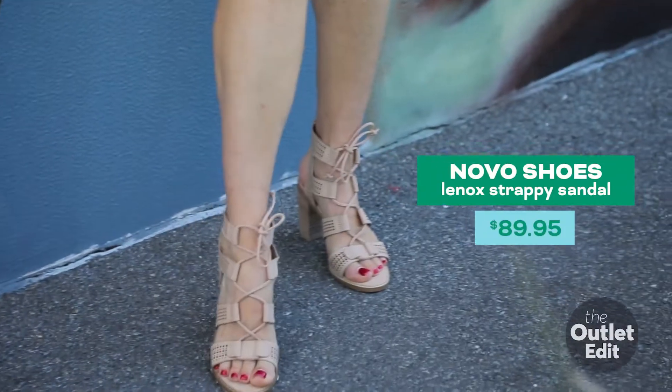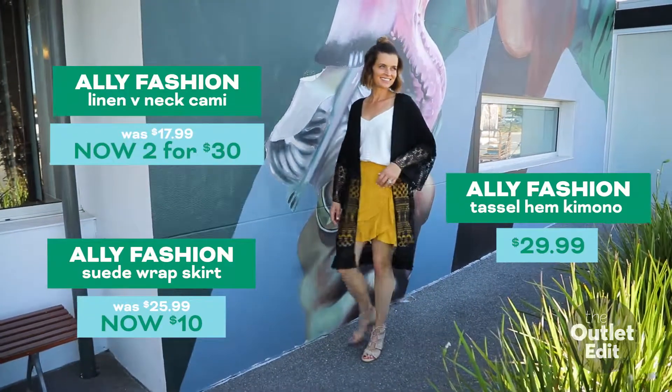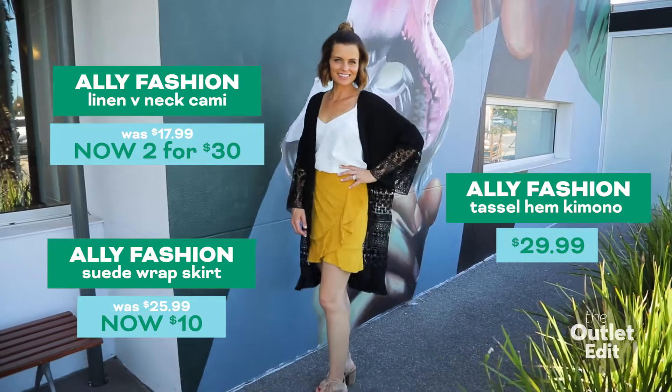If you're heading to a music festival and you'd like to wear a heel, we highly recommend the block style for comfort. Add a kimono for a real bohemian feel.